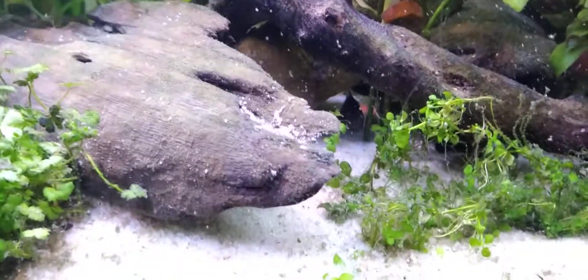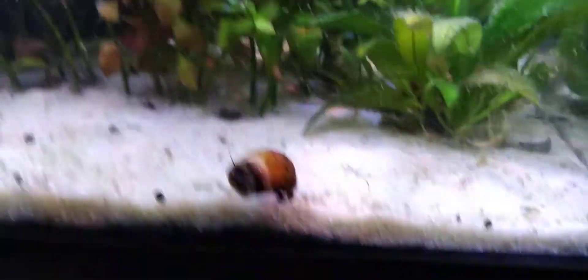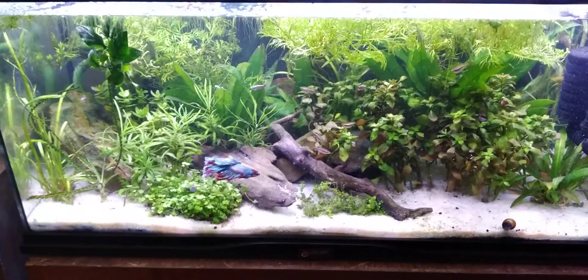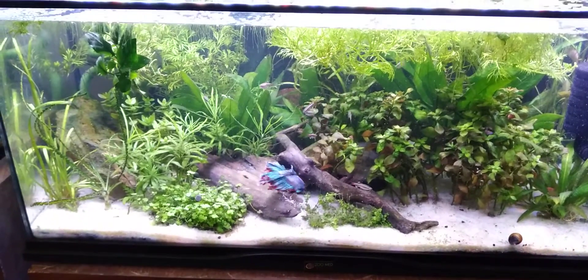There's also about 12 to 15 panda Corydoras in here that I just don't see right now, which is weird. There's a lot of little babies as well. This one has really become my favorite — a lot of good-looking plants. I can sit and watch this tank all day. I also got some immersed growth going on.